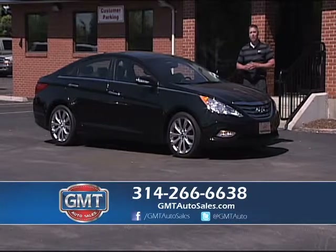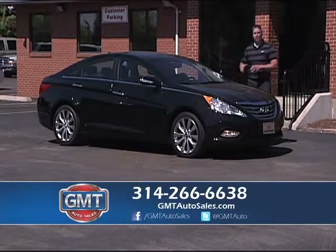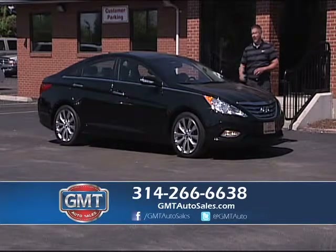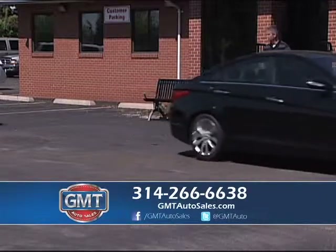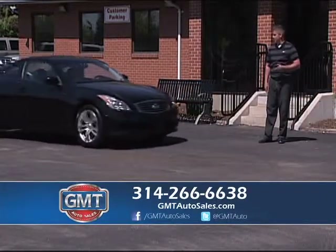Come to GMT Auto Sales. Come drive this 2012 Hyundai Sonata, four-door automatic. It's a four-cylinder, great on gas — $280 a month.